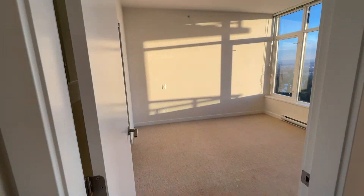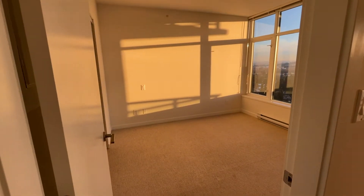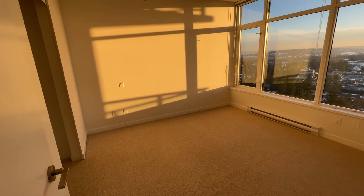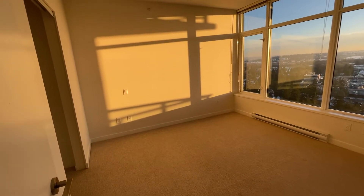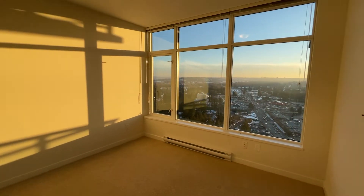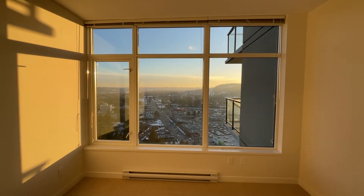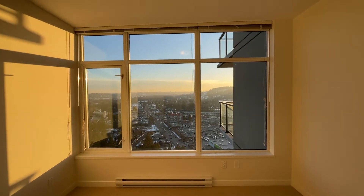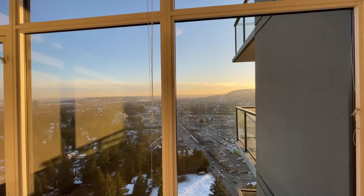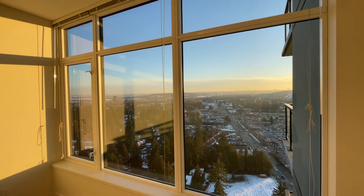This is your bedroom. It's large — you can definitely fit a king-size bed in here. It is carpeted, but I personally like bedrooms with carpet; it keeps it nice and cozy. And look at this — it's kind of a sneak peek of your view. You'll get a little bit of sunset view, which is going to be beautiful. Location is just spectacular here.